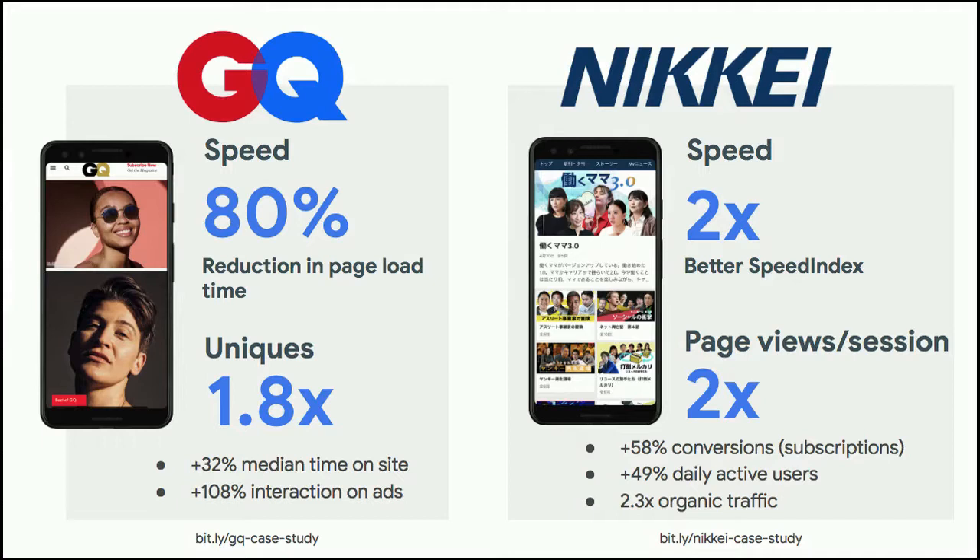GQ, the men's magazine, and Nikkei, a Japanese newspaper publisher, both experienced significant increases in page impressions when they improved their speed. GQ reduced their page load time by 80%, which led to an almost double increase in unique visitors. Nikkei improved their speed index by 2x, which led to a 2x improvement in page views per session. For both of them, these translated into improvements in revenue-related metrics as well.